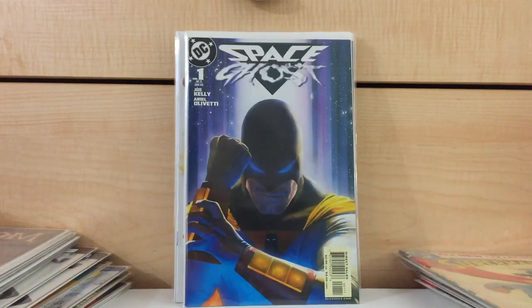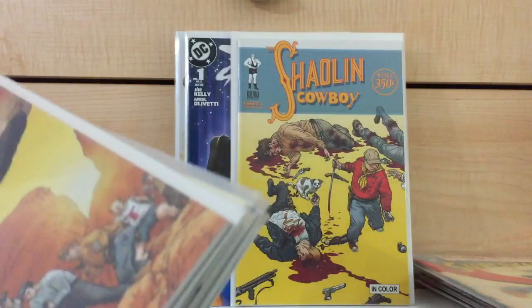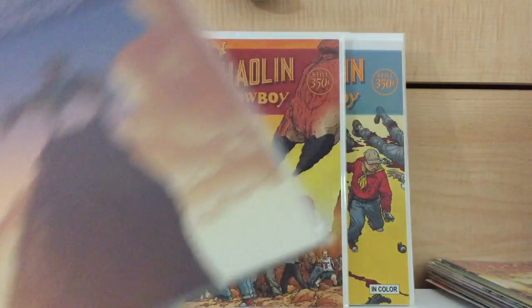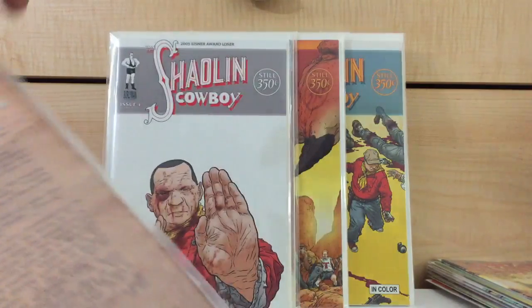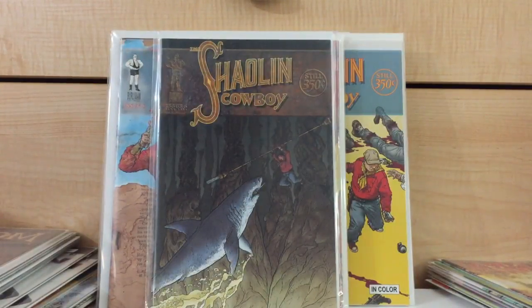Last but not least, I found Shaolin Cowboy number 1 — I don't know if this is a variant or just an alternate cover to number 1. I found number 2, number 3, number 4, number 5, and number 6. I found every single one of these for a dollar.